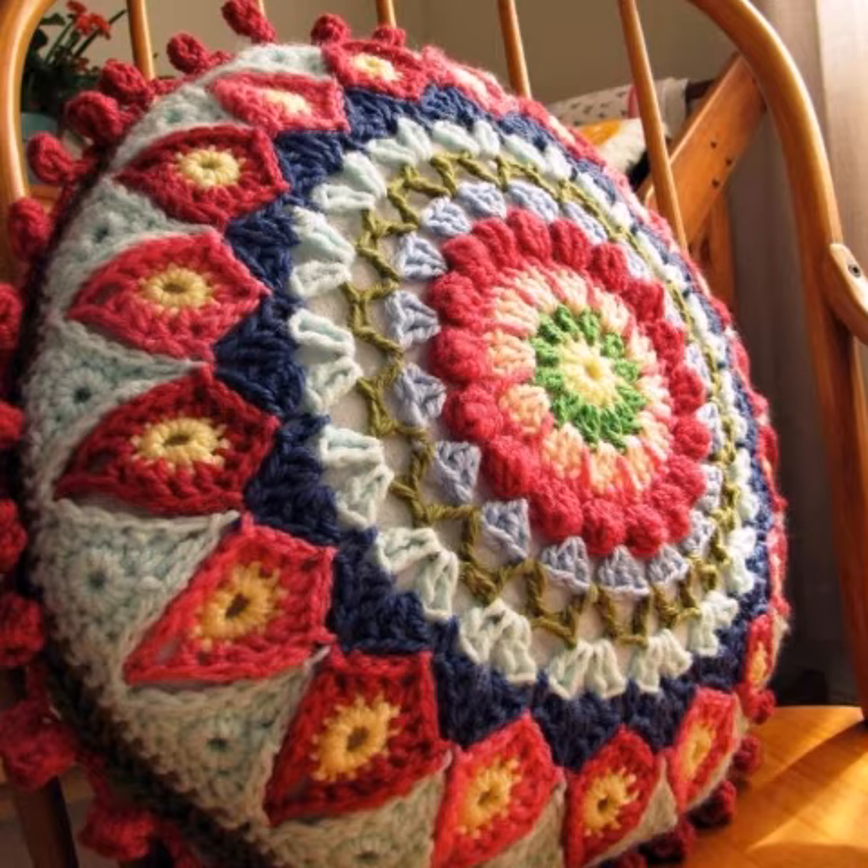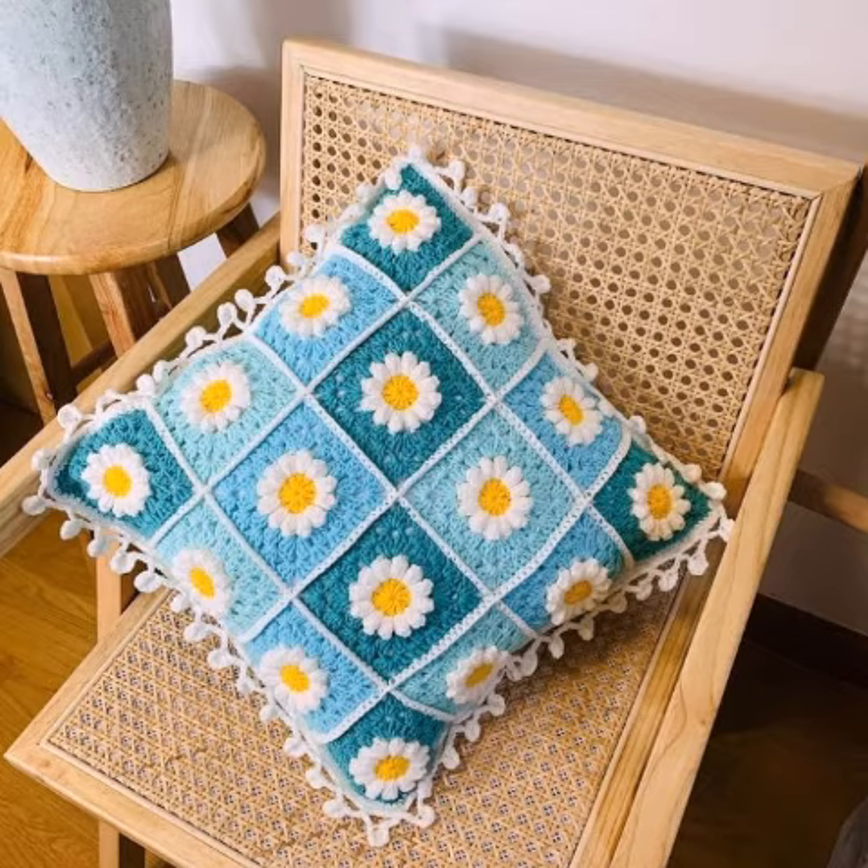You can easily make these very beautiful cushion covers if you know crochet work. We also have designers — you can order and get amazing crochet materials.